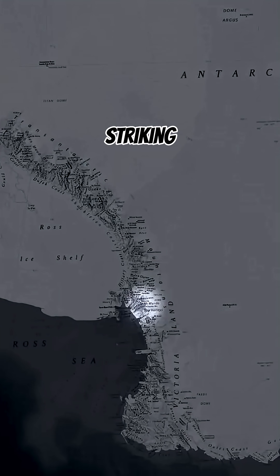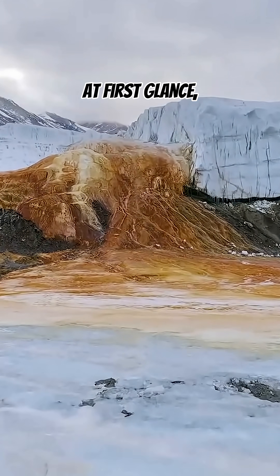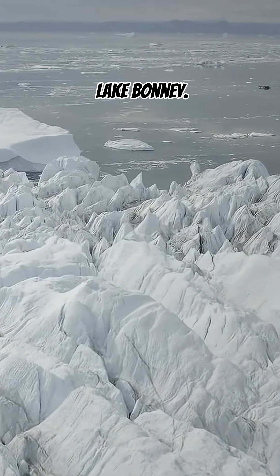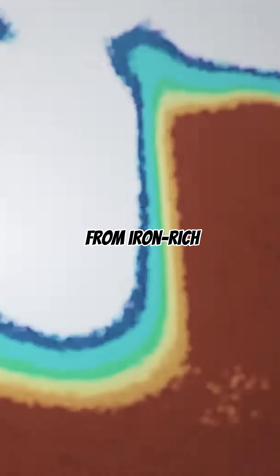Deep in Antarctica, there's a striking natural wonder known as Blood Falls. At first glance, it looks like red blood pouring out of the White Taylor Glacier into Lake Bonny. But the color doesn't come from blood at all — it comes from iron-rich water.